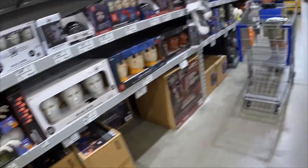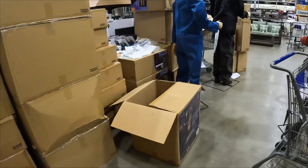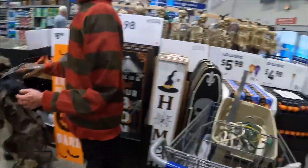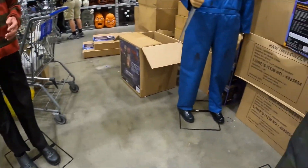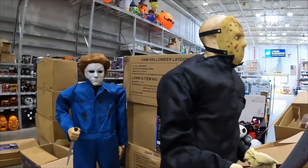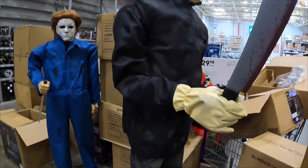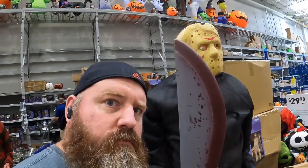Over here is all the life-size figures. They have a few of them set up — they have Jason, they have Freddy, and they have Michael Myers. This Michael Myers, I'm not a big fan of that one; he looks pretty goofy. However, the Jason and the Freddy do look pretty good. And here is a close-up shot of Josh compared to Jason Voorhees.